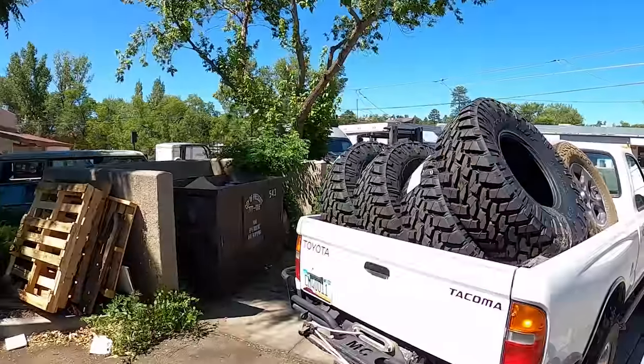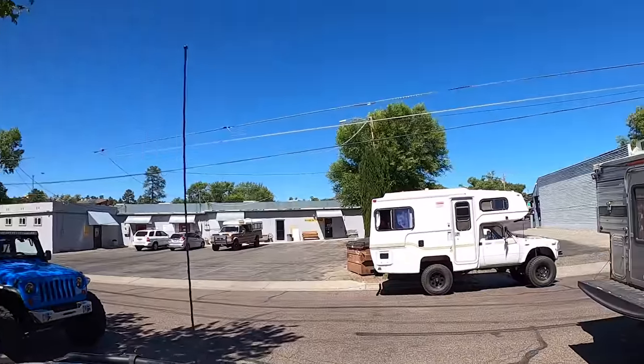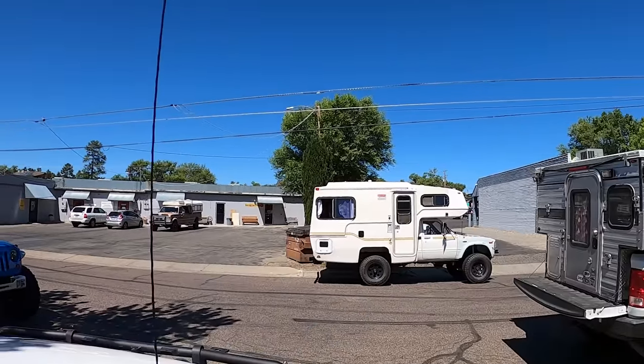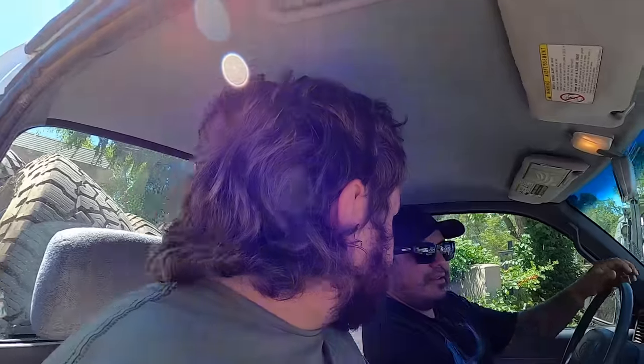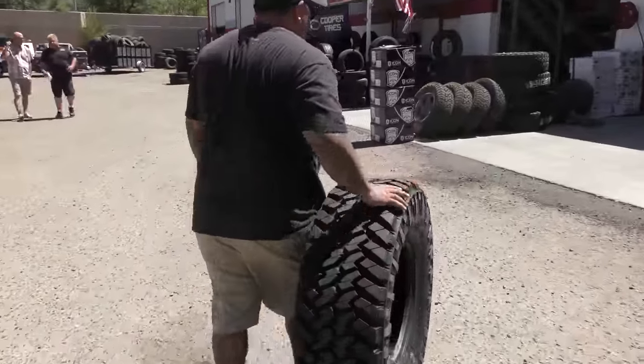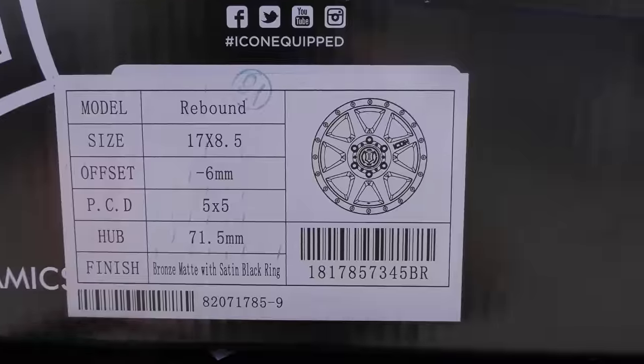All right, we got the Nitto Trail Grapplers and the old wheels, so we're going to the tire shop to get these new wheels mounted. And stay tuned for a full walkthrough of that sweet four-by-four Sunraider of Brad's — that was awesome. So random and so quick, like just organic. Rolling that last Nitto Trail Grappler up.